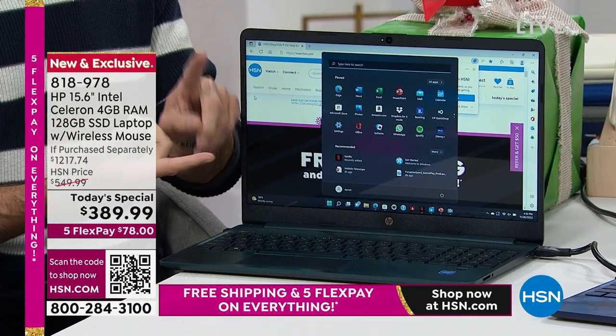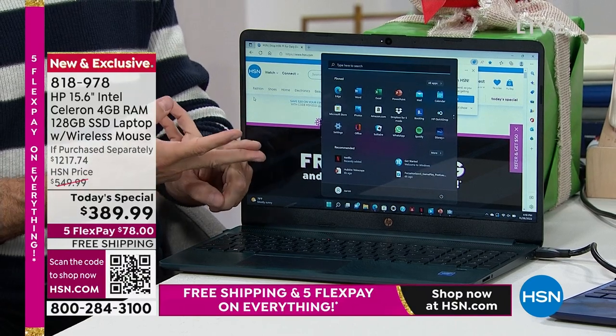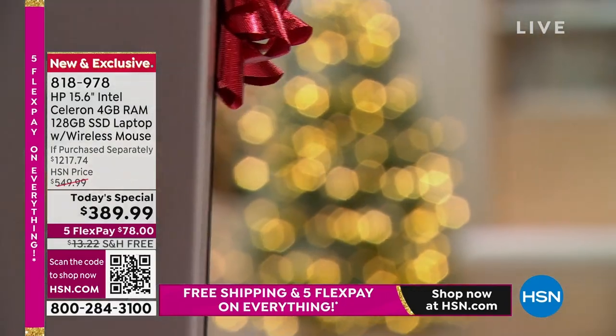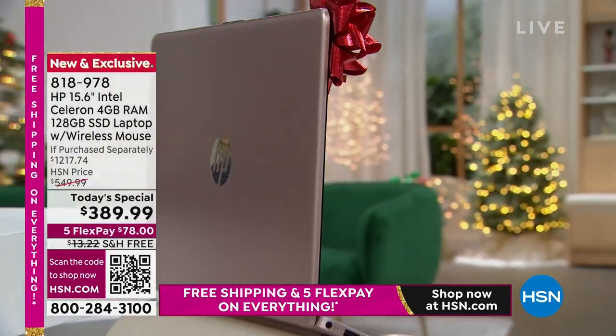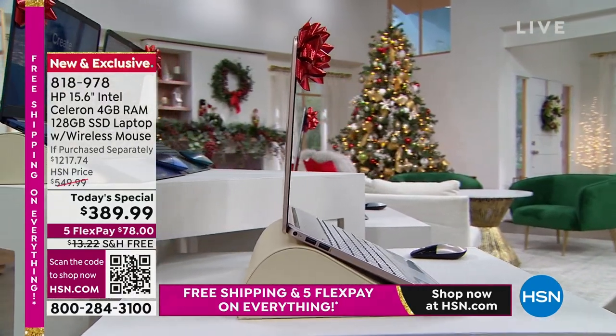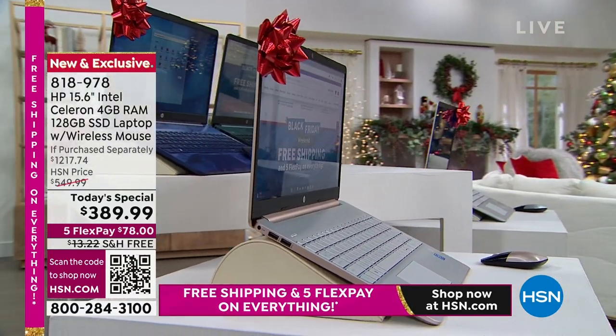In fact, it's all the big three: it's HP, it's Intel, and it's Windows 11. I'd love to go into my computer — my computer is connected to your television — and kind of take a peek inside and look around.